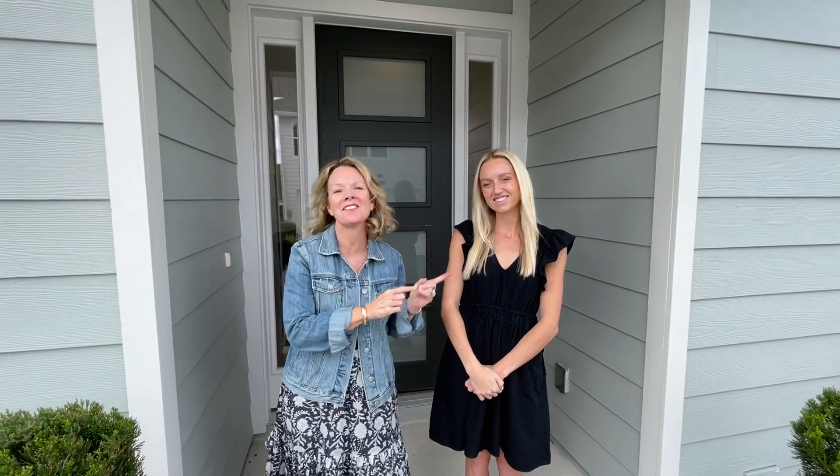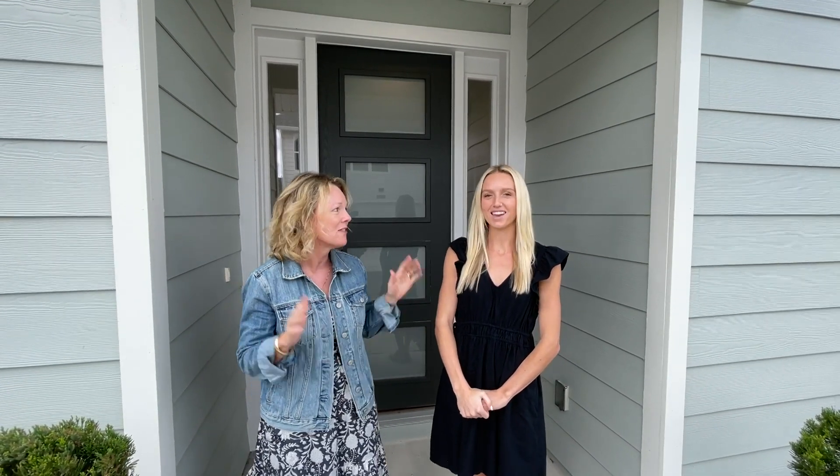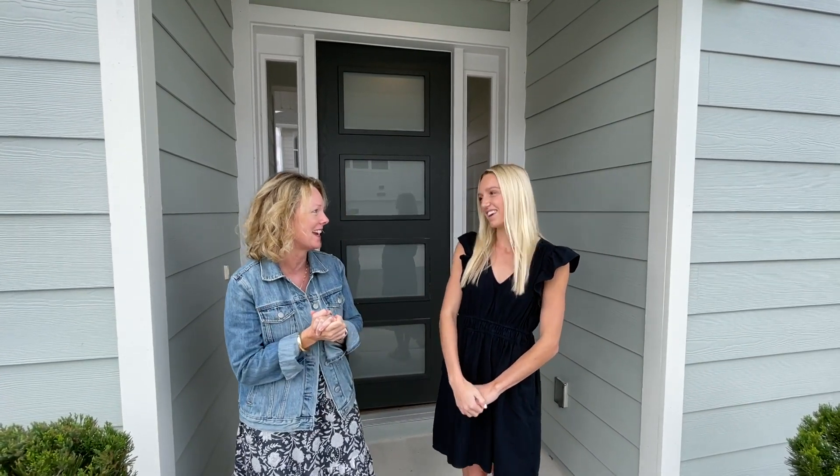Hey everybody, it's Heather from the Nocatee Welcome Center and I am with Katie of ICI Homes. We are here in West End at Town Center and she is going to show us one of their beautiful townhomes available today. Very excited, so thanks for having us. Thank you for coming out.